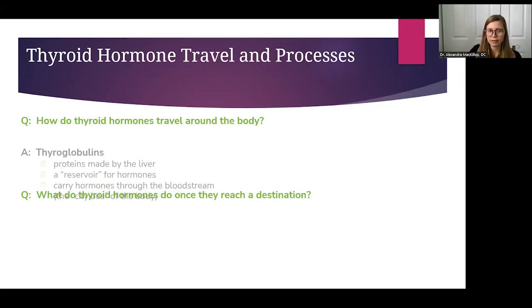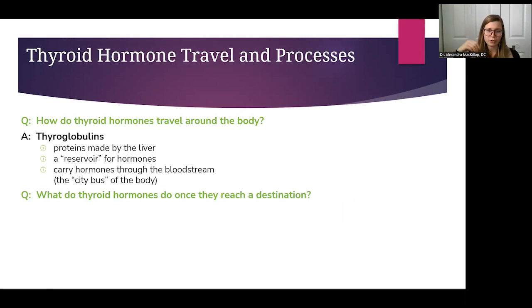Thyroid hormones travel in the body in two ways — sometimes freely in the bloodstream when interacting with cells, but they're also carried by proteins called thyroglobulins, which are manufactured by the liver. Think of these proteins as city buses traveling on roads, carrying thyroid hormones like passengers. When they get to their destination, the thyroid hormones get off the bus, go to the cell, and do what they're supposed to do. This is another form of reservoir — most hormone produced is bound to these proteins, and a very small amount unbinds to interact with cells.